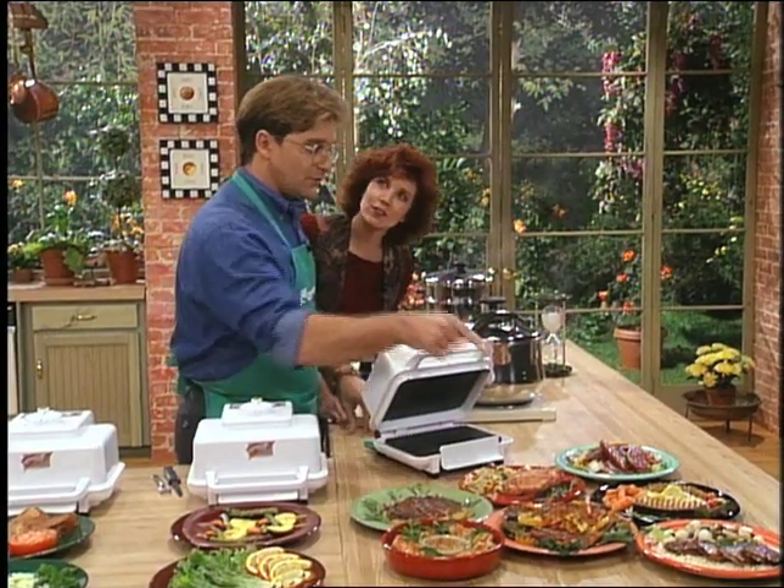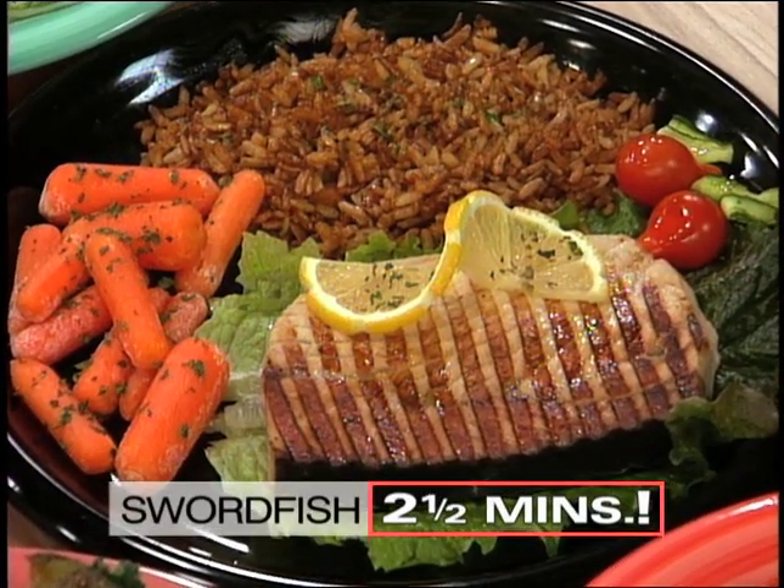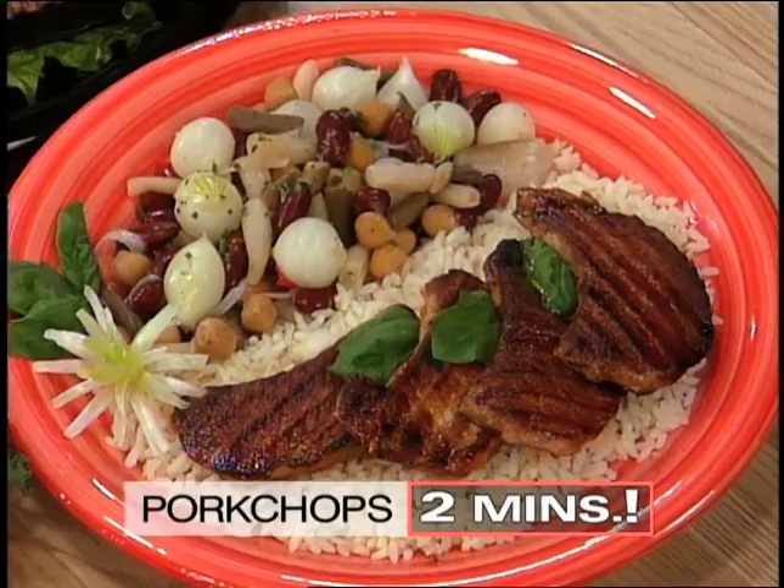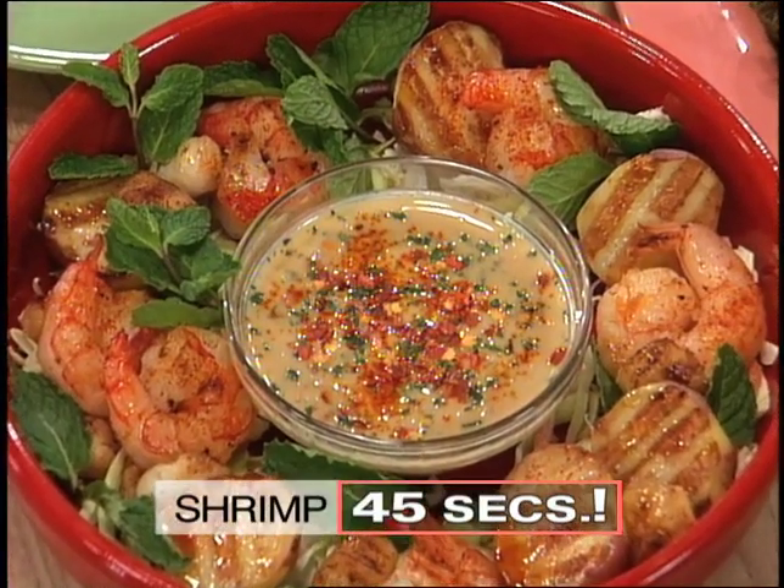Now tell me — how long did it take to do the fish? Swordfish? Two and a half minutes. Really. Sausage? About a minute and a half. Pork? Two minutes. The shrimp right here? 45 seconds. Fabulous.